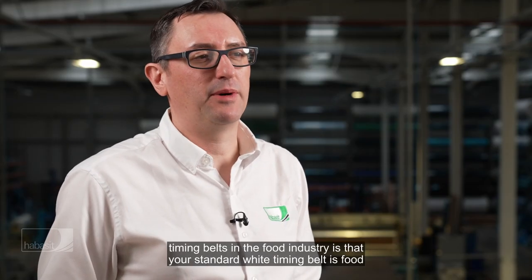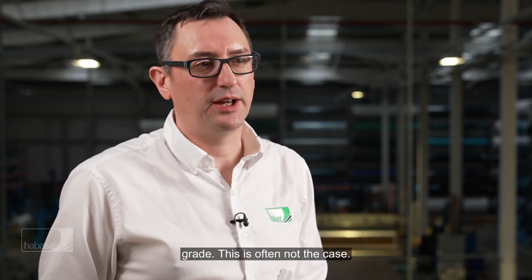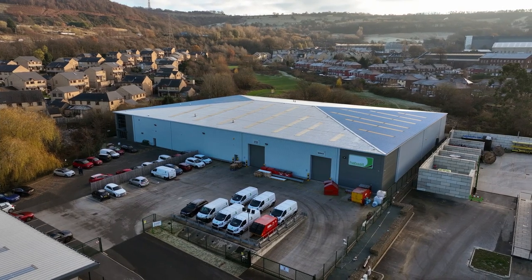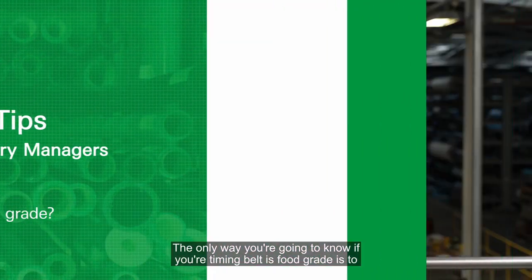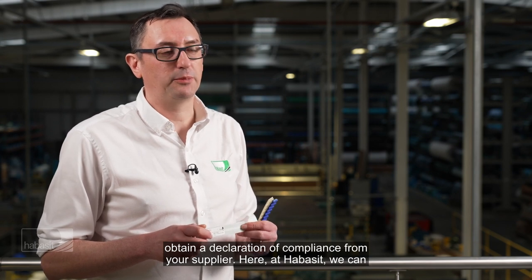A popular misconception with timing belts in the food industry is that your standard white timing belt is food grade. This is often not the case. The only way you're going to know if your timing belt is food grade is to obtain a declaration of compliance from your supplier.